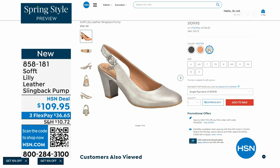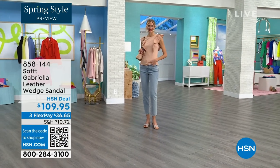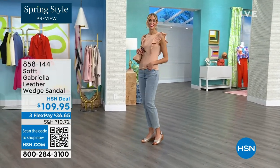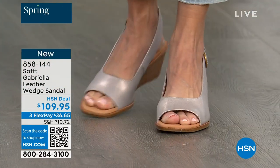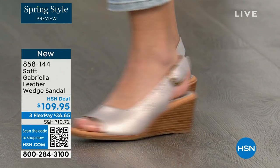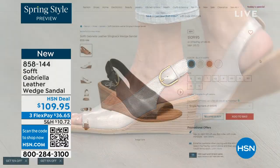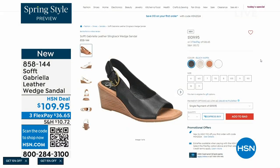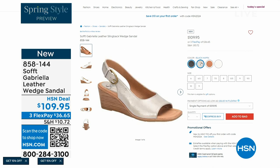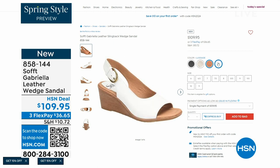We also have the Gabriela leather wedge sandal coming up. This is brand new — a launch for us here at HSN. Maybe you like a slingback but you prefer your toes out. A wedge you can never go wrong with. You're seeing them in the champagne color. They also come in white, black, and a luggage which is a beautiful tan. The heel height is two and a half inches — again, anything under three inches you can basically run a marathon in.